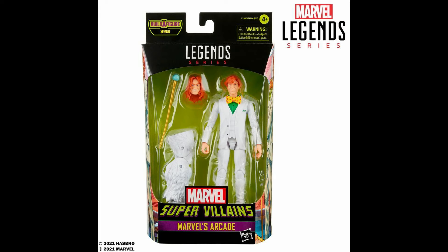They also revealed Arcade, which I like as a character — I didn't even know Arcade existed until I played Ultimate Alliance 1. I think he's an X-Men villain, and I know a lot of people were really excited when they first revealed they were going to make him. But personally, I'm just not really interested in actually having an action figure of Arcade. Great character, just don't feel like having an action figure of him.